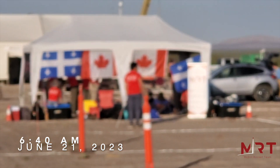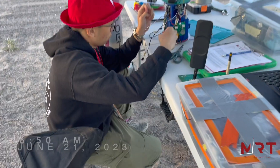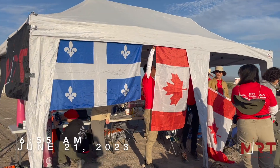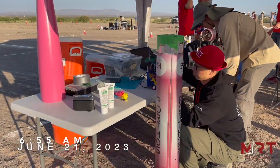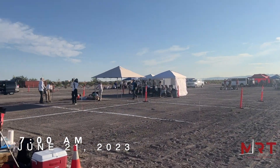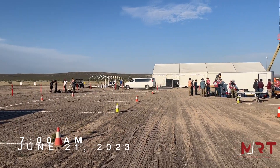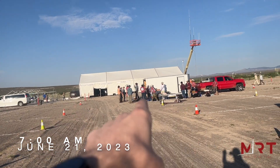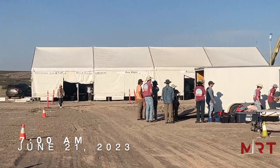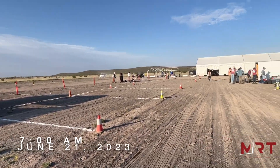6:20am — the team is past the gates. We're setting up assembly tents and things are getting real. The payload is assembling, and Avionics is assembling too and almost ready. This booth is looking amazing. Every team in this field has a designated spot for their assembly tents. The big tent over there is where the judges are. Not a lot of teams have arrived so far but this will fill out throughout the day.